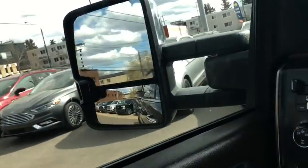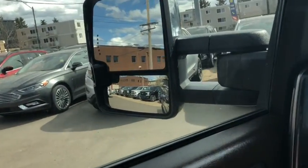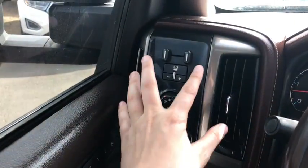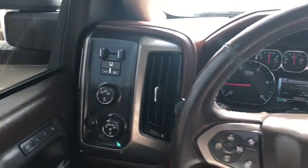The power mirrors will fold in with a push of a button nice and easily, and they have a turn signal on there as well. Over to the left of the steering wheel you have your drivetrain selection, and you have your trailer brake assist as well.